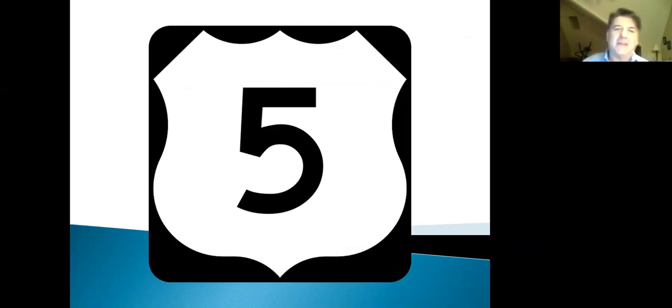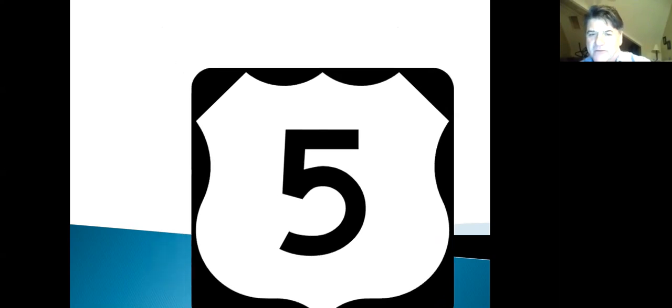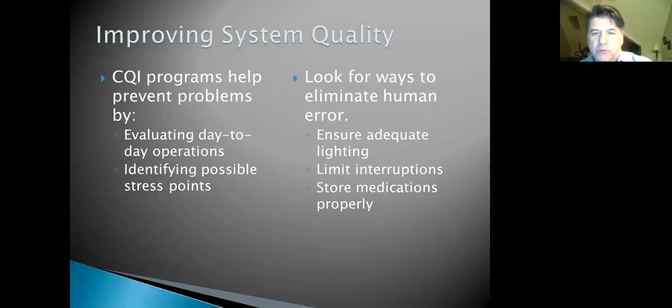Good evening everybody. We left off last time with the top ten EMS mistakes — I did the top five last time, so I'll review number five briefly. Five was CQ/CQI. Now we'll finish with number six through ten. Some of these are lifestyle issues, some are procedures, and some are aspects of our everyday EMS life.